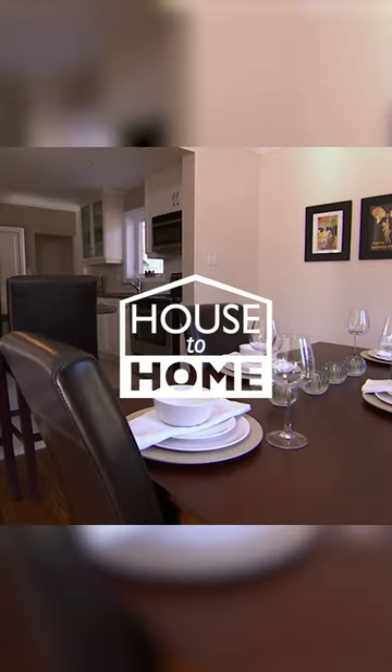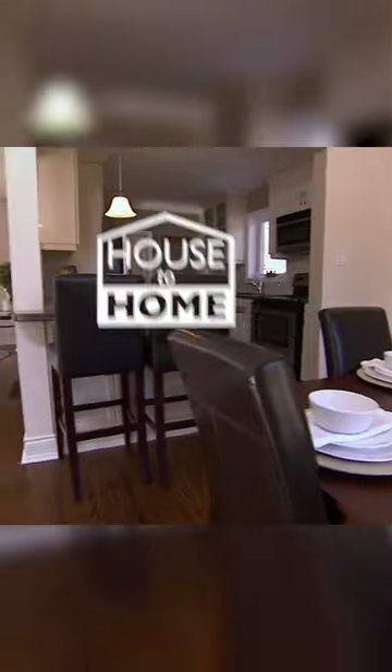This house, which is fresh on the market, has great bones, but its decor has been brought up to an elite level.